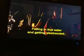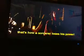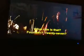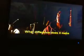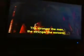Magic isn't a game. No shortcuts. Falling in that water and getting electrocuted — that's how a sorcerer loses his power. What rule is that? 14? 27? I can't even remember. What difference does it make if it's obvious that I can't even control a few mops? The stronger the man, the stronger the sorcerer. Thank you for another useless motto.